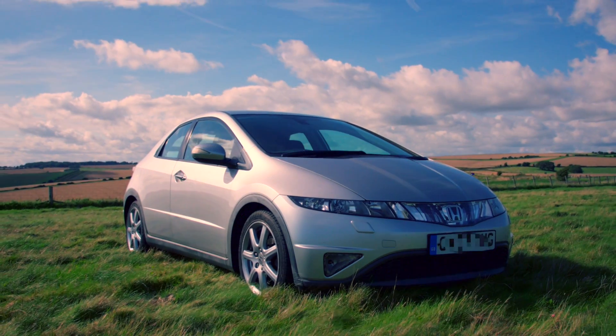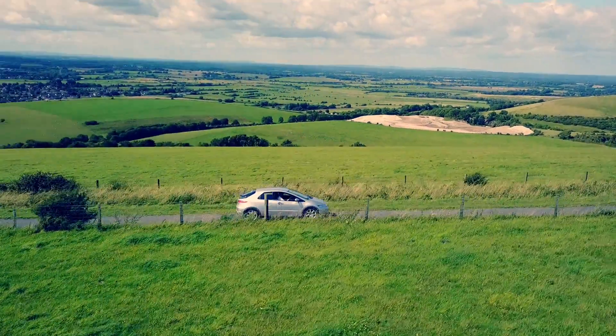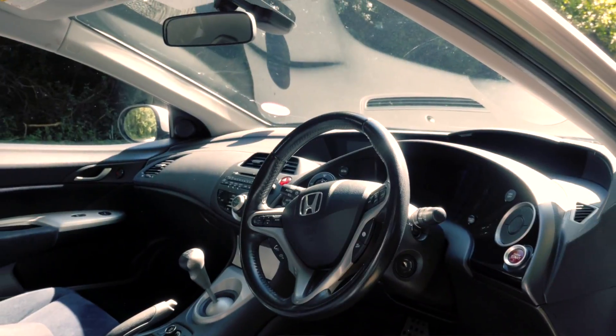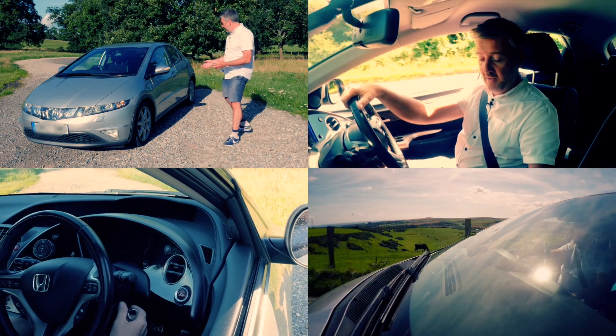Today for review we have the Honda Civic 1.8 injection petrol manual. This car has done about 62,000 miles and in the private ads it's worth somewhere between three and three and a half thousand pounds. We're going to take a look and see what you get for your money. This is a real world review.